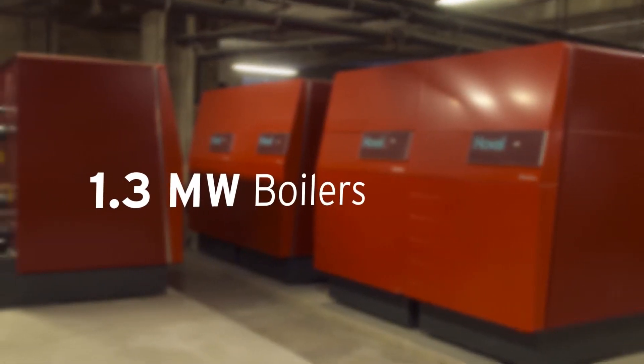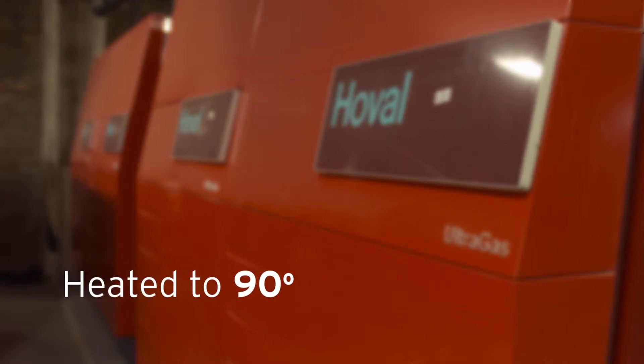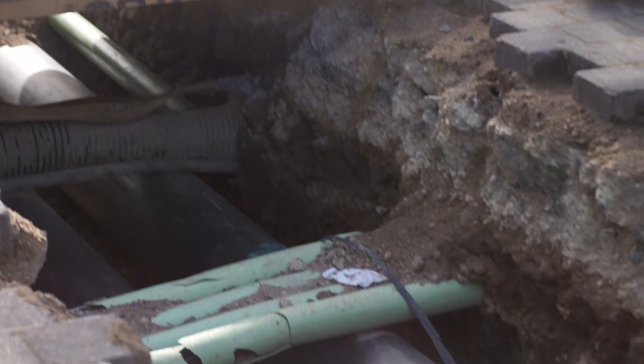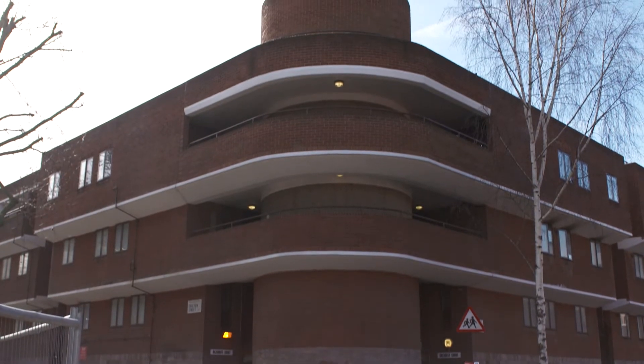The energy centre has been fitted with three brand new gas-fired boilers, which will heat water to around 90 degrees, which is then pumped to the estates via a network of highly insulated underground pipes. Each estate has a heat exchanger, which works with the existing central heating systems of each block to deliver heat to every resident.